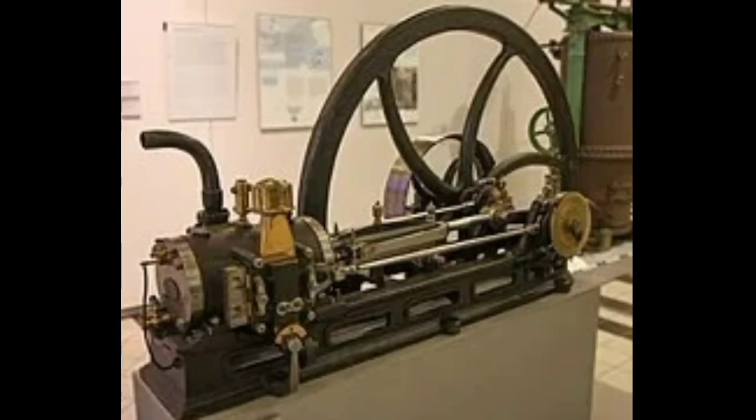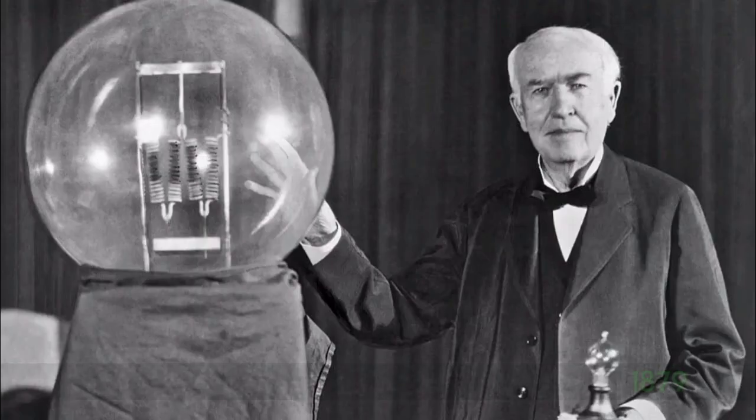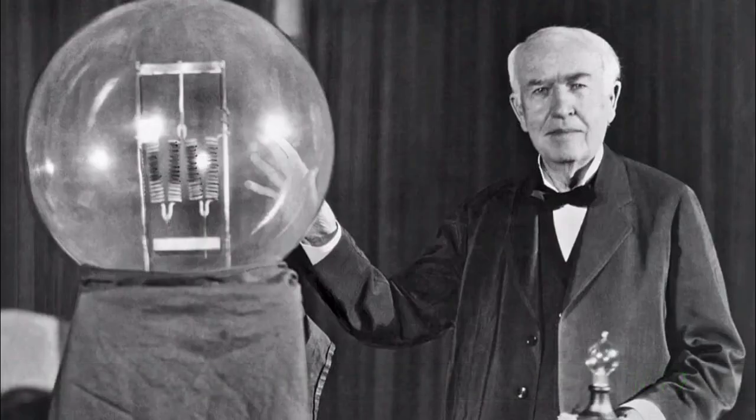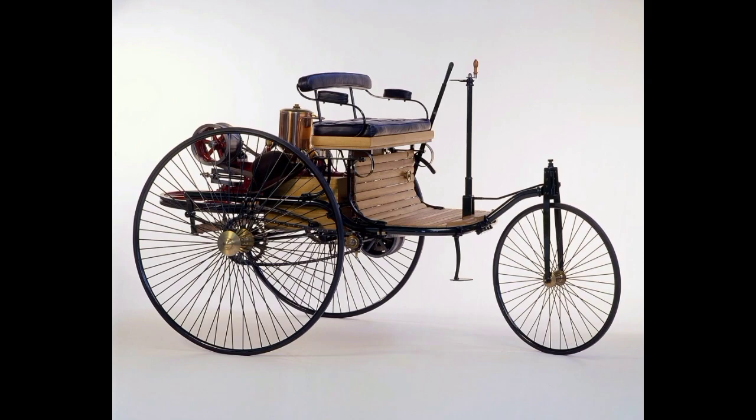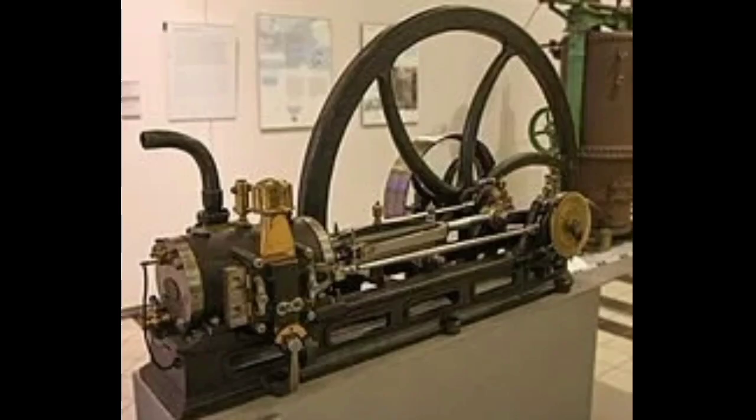In 1876, the internal combustion engine was invented. This type of engine would later be used to power automobiles. In 1879, electric light was invented. And then in 1885, the automobile was invented, as the internal combustion engine improved, becoming smaller and more efficient.